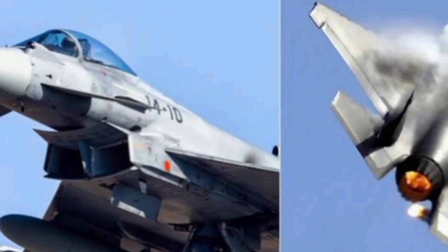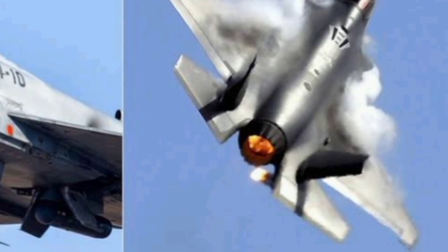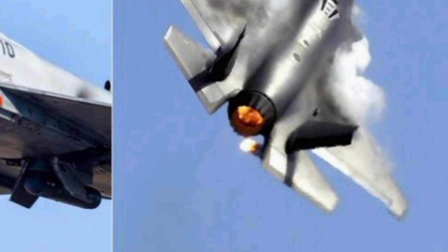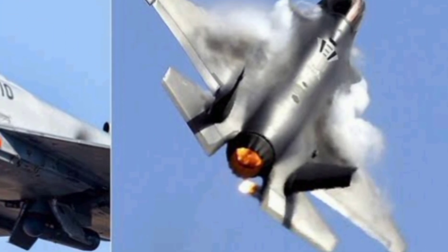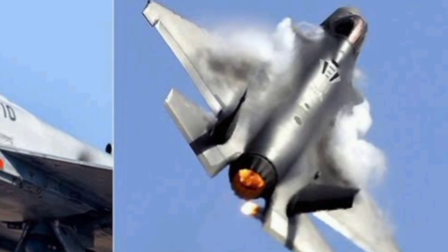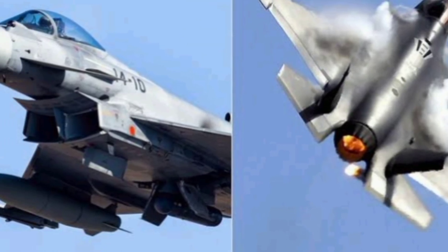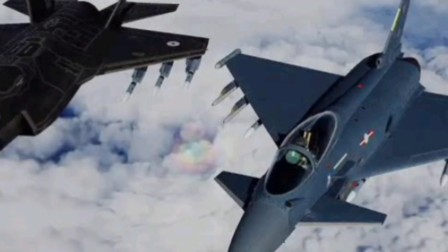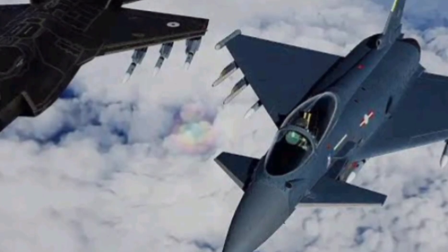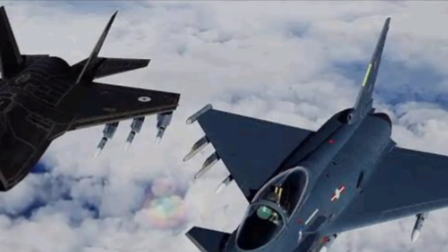But what about cost? Here's where the debate heats up. The F-35 comes with a staggering price tag — around $80 million per unit — with lifetime operation costs reaching hundreds of millions due to its complex maintenance needs. The Typhoon, while expensive, is generally cheaper per flight hour and has a simpler logistics chain. Training is another factor: the F-35 demands a new generation of pilots trained for digital warfare and sensor fusion, like going from analog to fully digital. Typhoon pilots, though dealing with a more traditional cockpit interface, benefit from faster flight cycles, less downtime, and fewer system complexities.